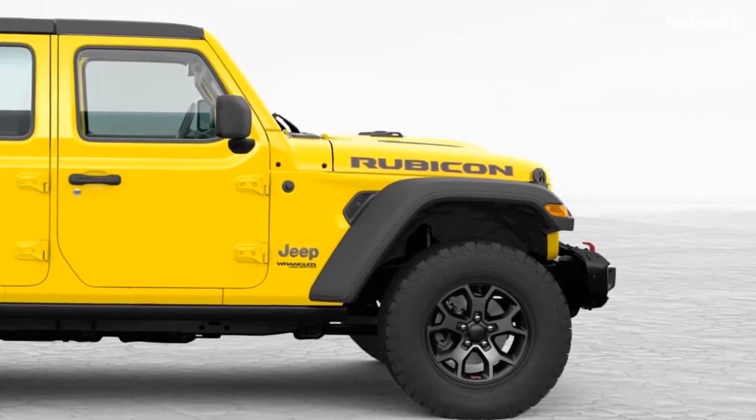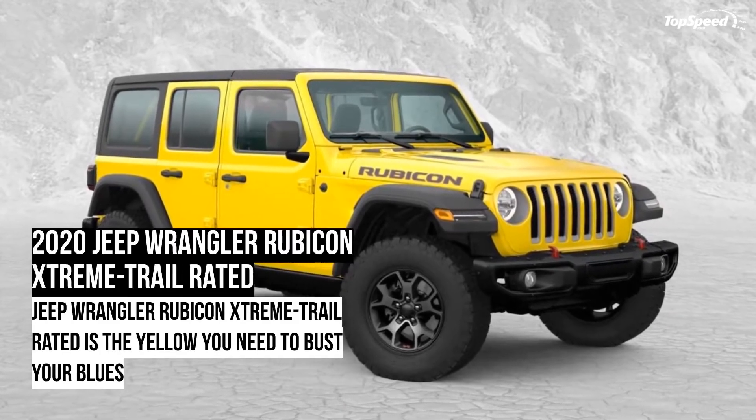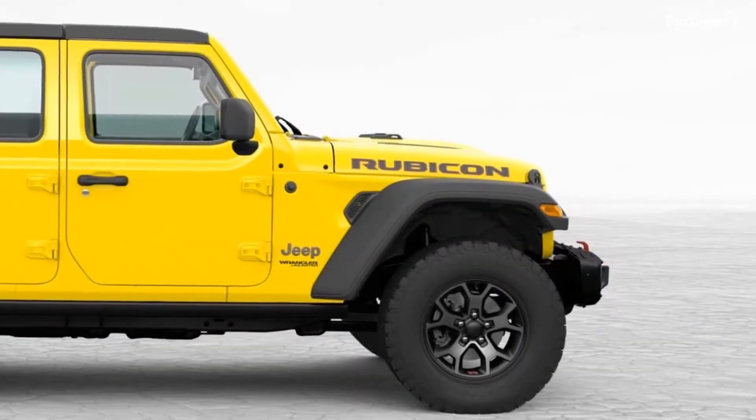Essentially, it is a culmination of a few packages that Jeep already has to offer, along with a new yellow body paint. But to maintain exclusivity, the company has capped the production to just 100 examples. Also, it will be available only in Mexico.